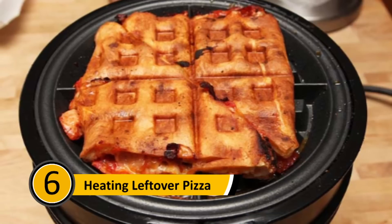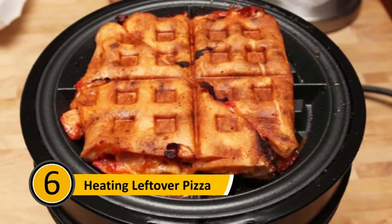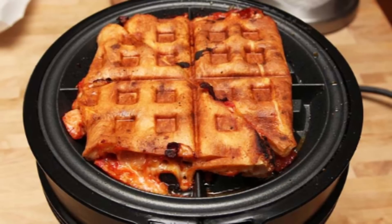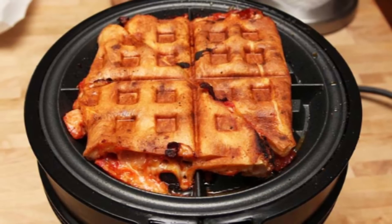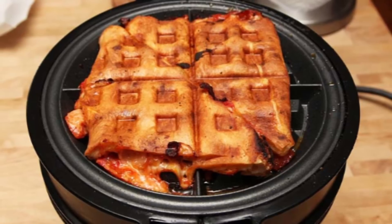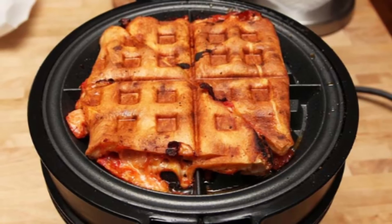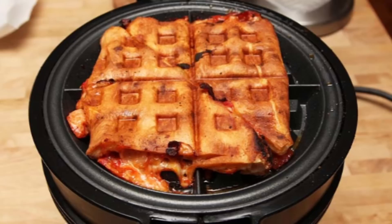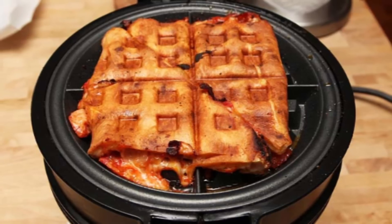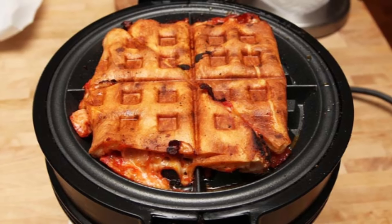Heating Leftover Pizza: Pizza is delicious when delivered, and it can be just as good the next day when reheated. Most people reheat their pizza in the microwave, which makes it hot but also makes the crust soggy. If you want a hot, crispy pizza, reheat it in a waffle iron. Not only will it give you a hot, crispy piece of pizza, it will also look pretty cool.